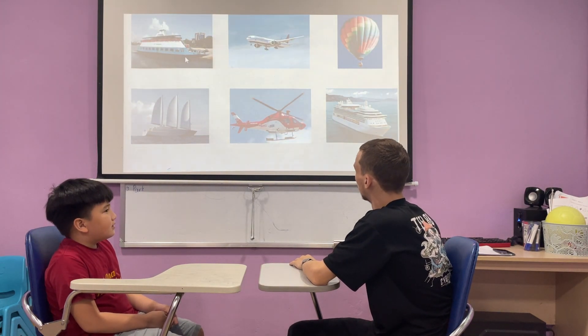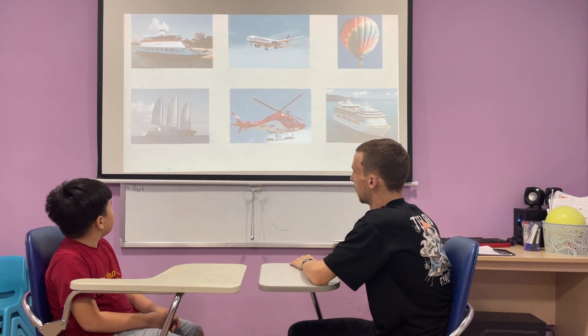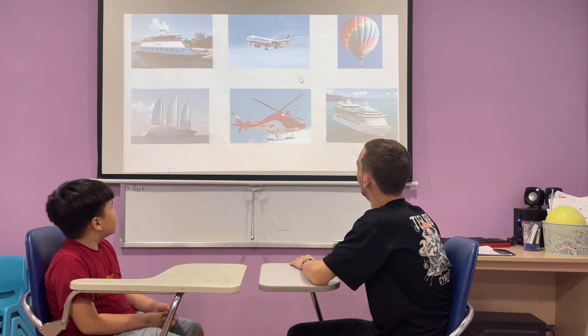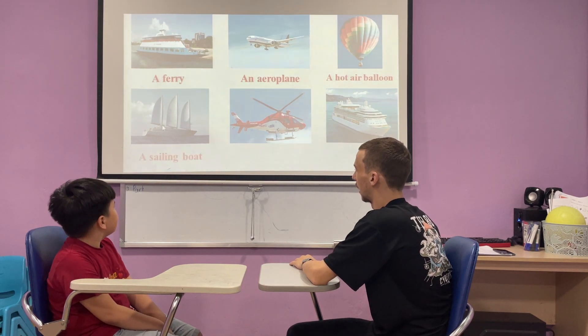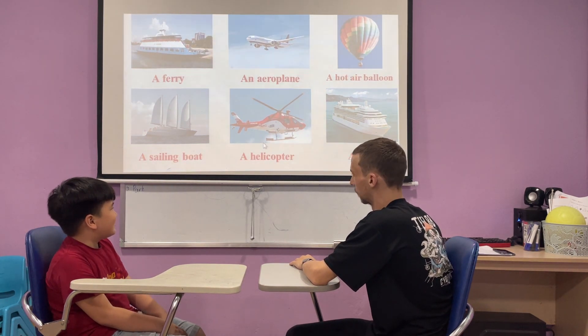Now let's go into spelling. Do this one right here. S-A-L-I-N-G, I-N-G. Okay, yeah. And let's do this one right here. H-E-L-I-C-O-P-T-E-R. Okay, very good, nice job. It's a sailing boat and a helicopter. Nice, very good.